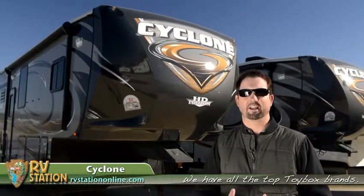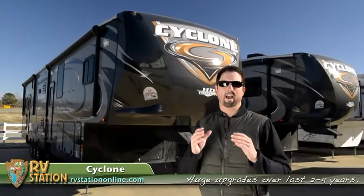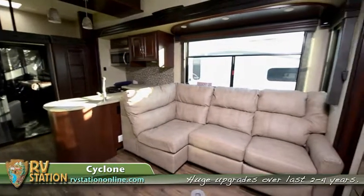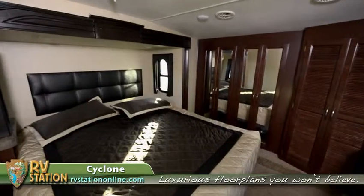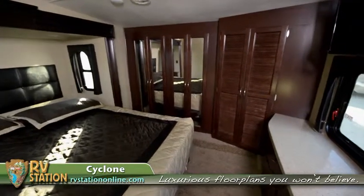If you haven't seen the Cyclone new 4,000 or 4,100, or if you haven't seen these floor plans, come check them out. If you have a three or four year old toy box of any brand, come check this out. These new floor plans will literally blow you away guys. I mean, they're like literally four season hotels, Hiltons, Hyatts. They just blow me away every time I get into one.